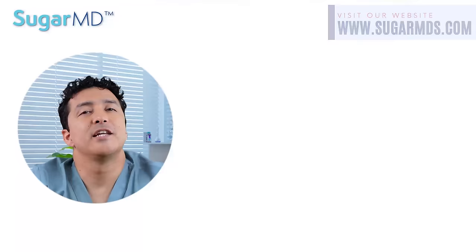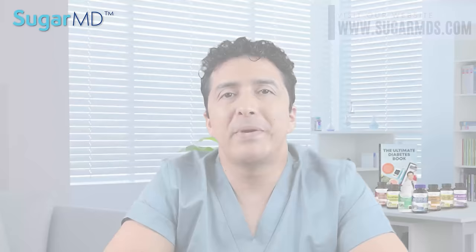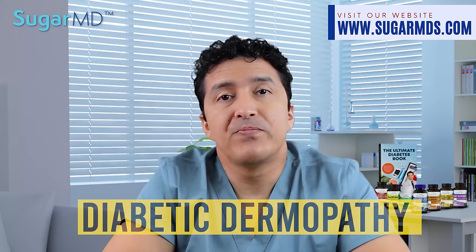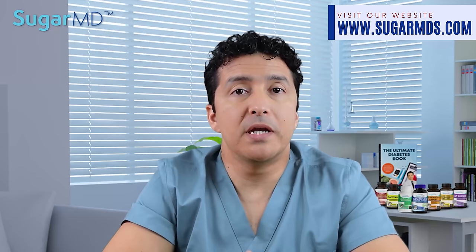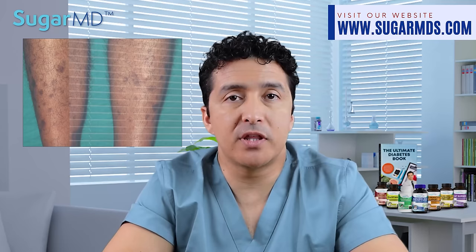Number seven: shin spots. This skin condition generates spots and occasionally lines on the skin that create a barely visible depression. Patients with diabetes are more likely to experience it — we call this diabetic dermopathy. It typically develops on the shins, but in rare circumstances can appear on the arms, thighs, trunk, or other parts of the body. These brown spots are common and have no symptoms, so many people mistake them for age spots. They normally vanish within 18 to 24 months, but diabetic dermopathy can last permanently if you do not control your diabetes.